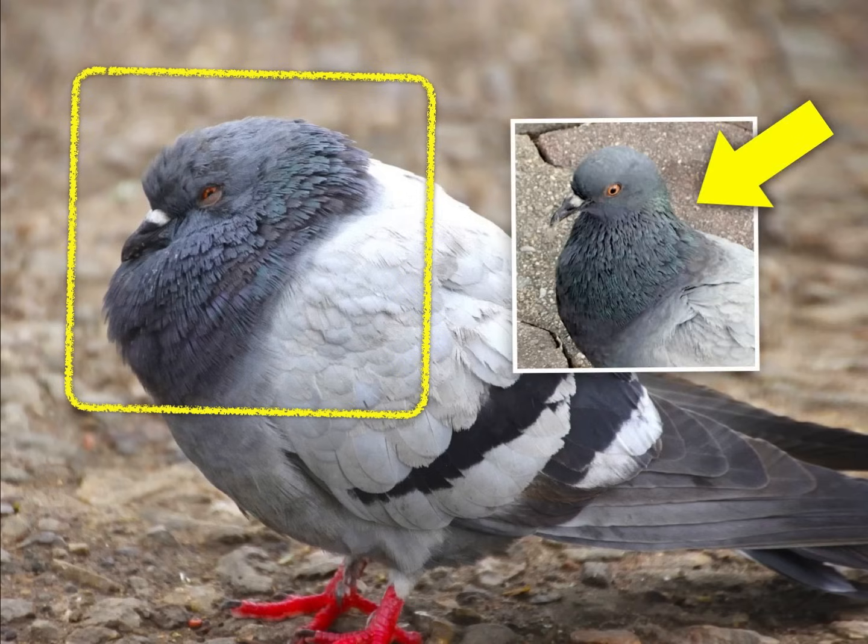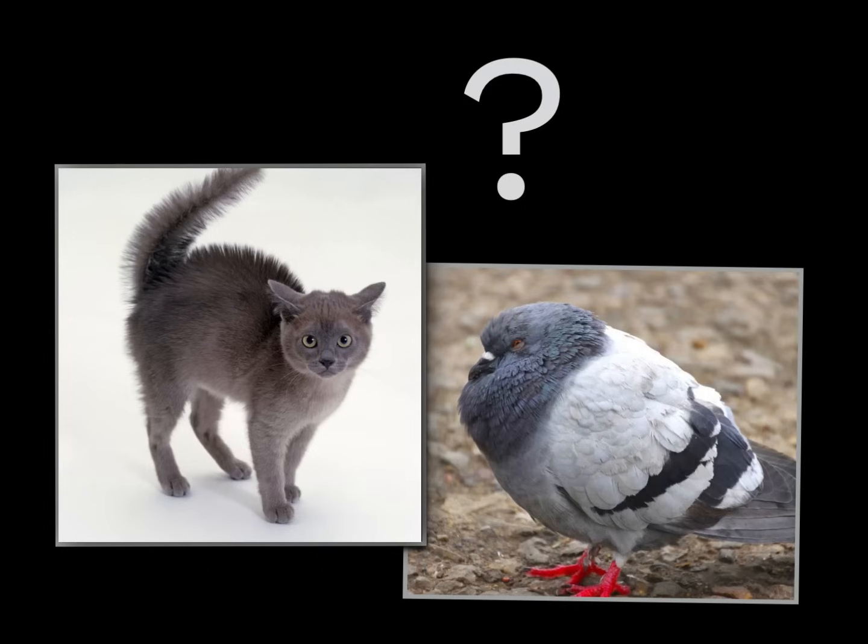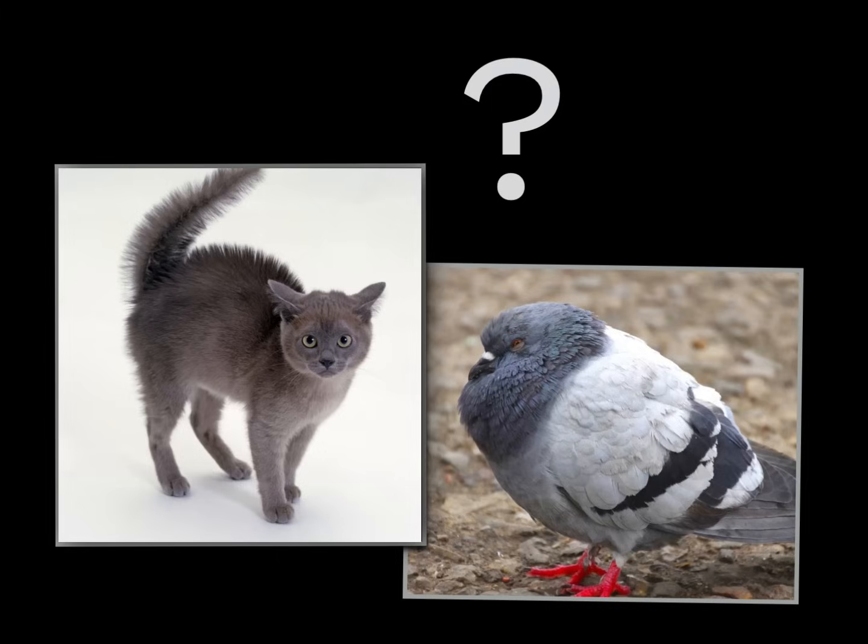Here's what this bird would look like normally when it doesn't have goosebumps. You can look for this next time you see a bird early in the morning. They're still cold from the nighttime, so they're often all puffed up like this. Why do you think animals' hair or feathers might puff up when they're cold? Do you think there's any way that might be helpful to them? If you want to take a moment to think about that, pause the video now.